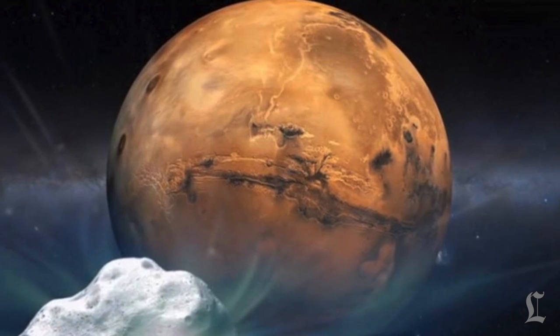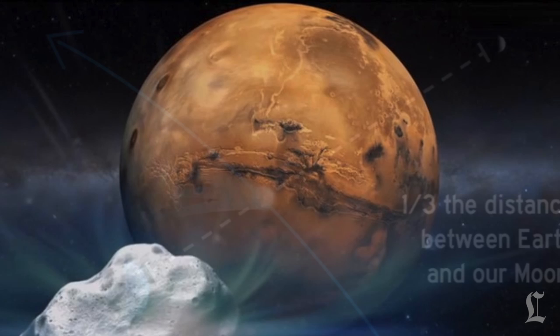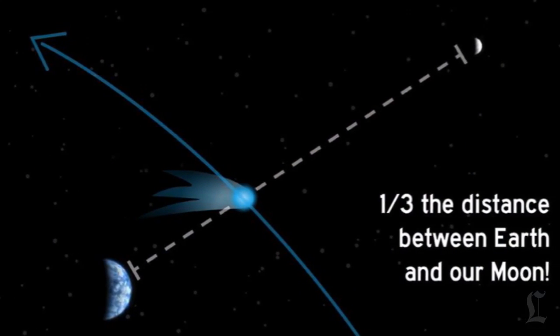Hey there Skywatchers, this is Debra Nutburn, science reporter for the Los Angeles Times. This Sunday, a comet the size of a mountain is going to come within 87,000 miles of Mars. You probably won't be able to see it happen for yourself, but you should still know all about it.